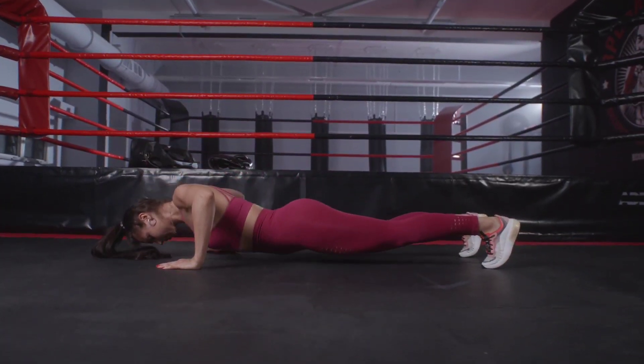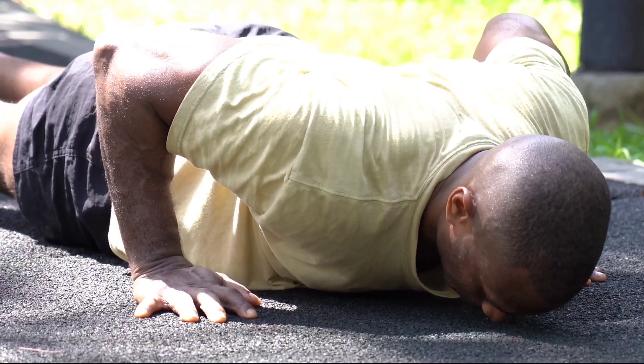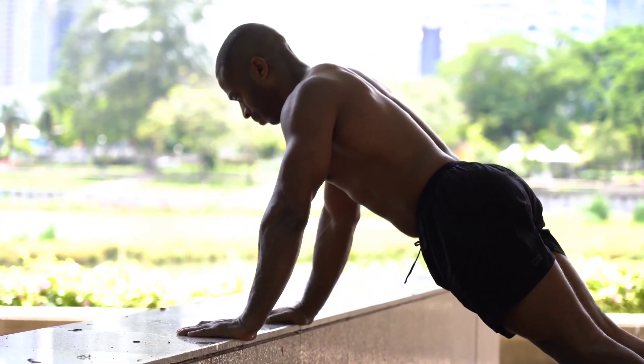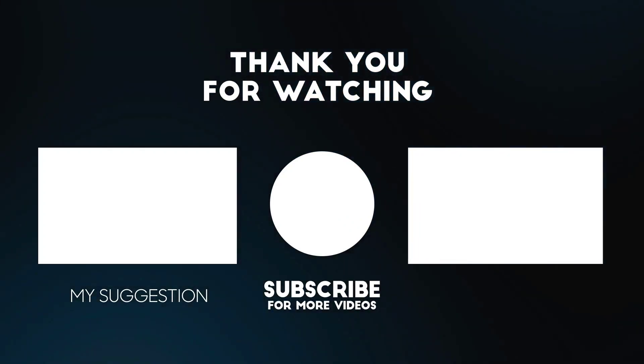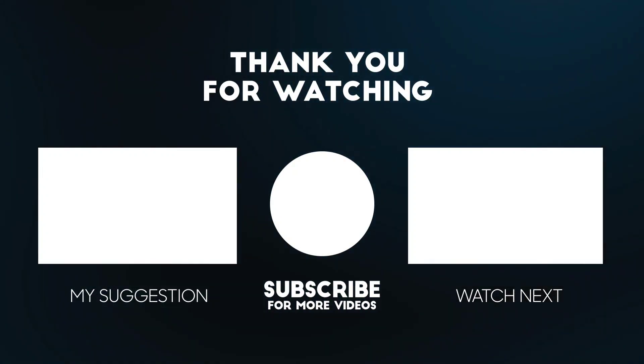So there you have it — how many push-ups daily to build muscle. Did you find this video helpful? If so, click the like button below, as it'll truly help out the channel. And if you're enjoying the content and want to support the channel, click the subscribe button and turn on post notifications so you don't miss another video.